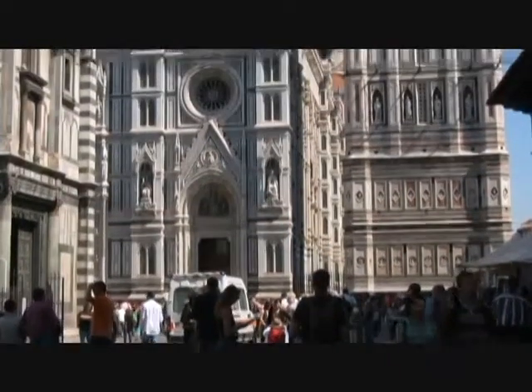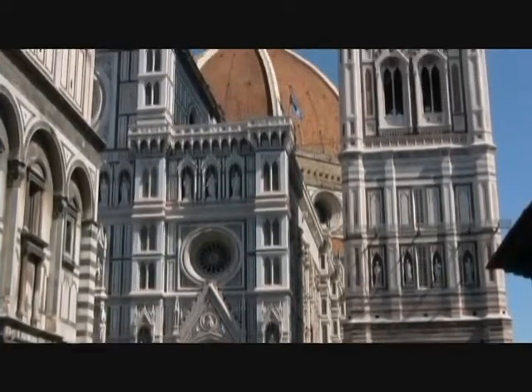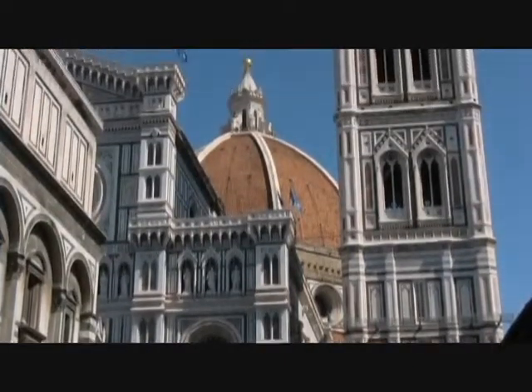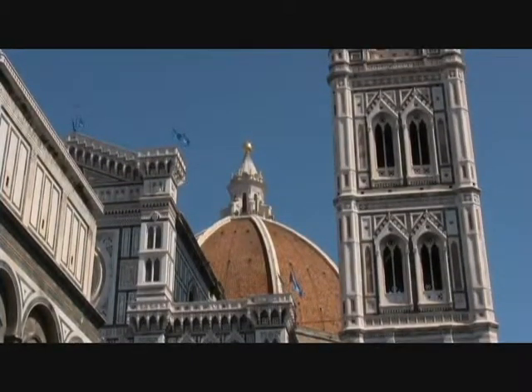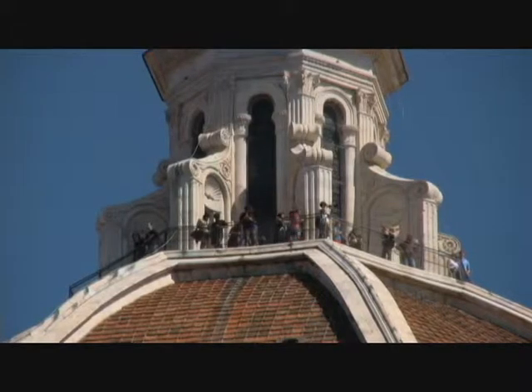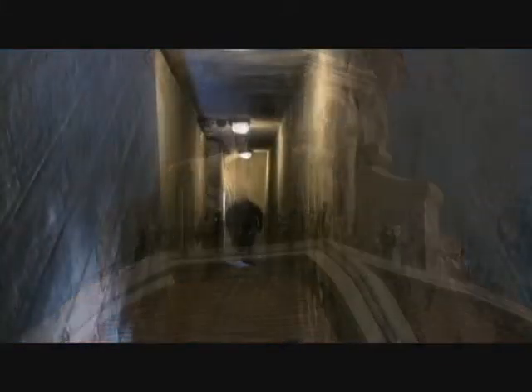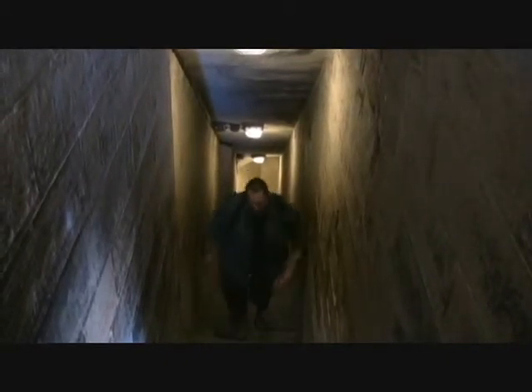For one of the best views of Florence, you need to get high above the city. There are two lofty points which will give you amazing views: the pinnacle of the main church, or Duomo, or the adjacent bell tower. Small entrance fees are required at both points, and the climbs require you to be in good shape. Passageways take you up through sections of long, narrow stairways with resting points in between.